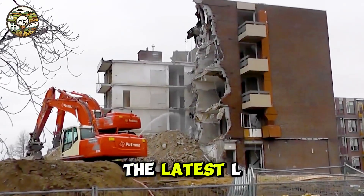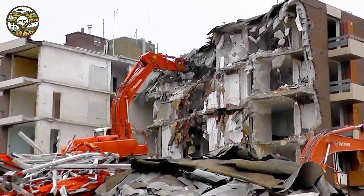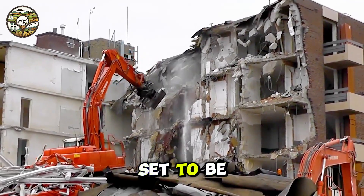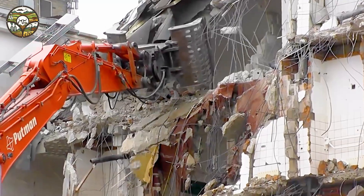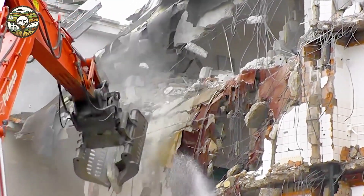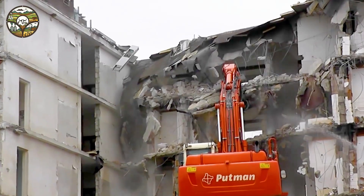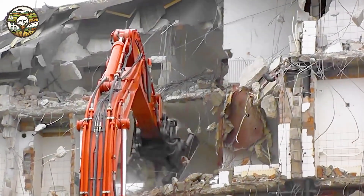The latest LAVN DL14 technology. Imagine standing in front of a massive structure set to be demolished, where everything will change in just a few moments. Thanks to modern technology, the demolition process has become faster, more efficient, and safer than ever before.